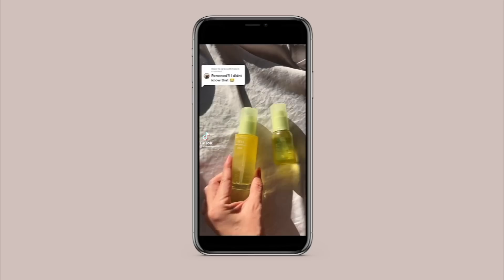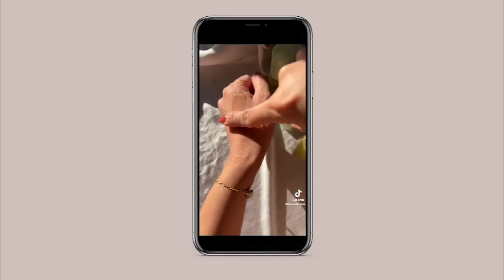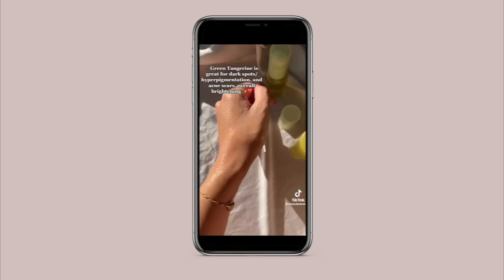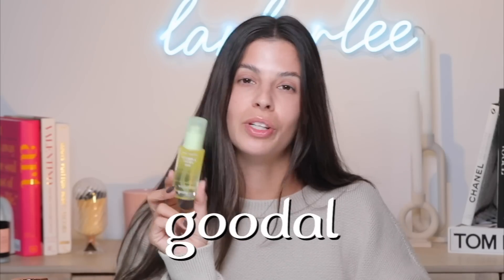Our first product is a serum that has gone super viral on TikTok. It even has over 2,000 reviews on Amazon. Go ahead and roll that TikTok. So this is the Green Tangerine Vitamin C Dark Spot Serum from Goodal. You've heard me talk about this before, but this is their new formulation and the new chic packaging — I love it. Also, thank you to Goodal for sponsoring this portion of today's video.